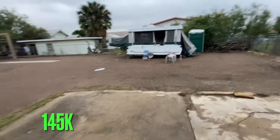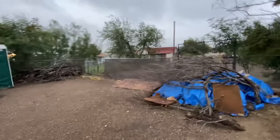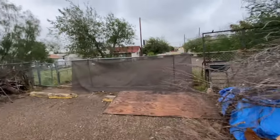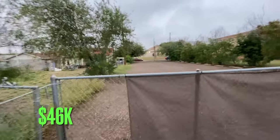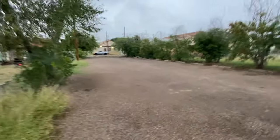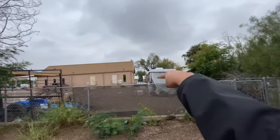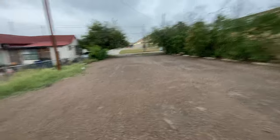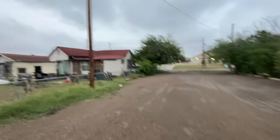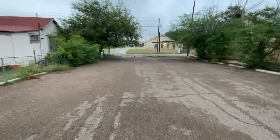I bought this property for $145,000, which is a big lot with a big warehouse, and the same owner sold me this adjacent lot as well. As you can see, if I remove the gates it will be one single lot from street to street. Unfortunately, this lot doesn't have any utilities — if I want to open a business here I would need to install a water meter and an electrical meter.